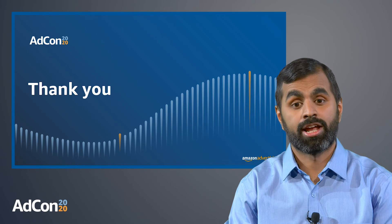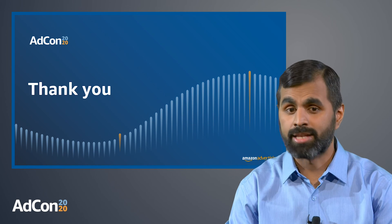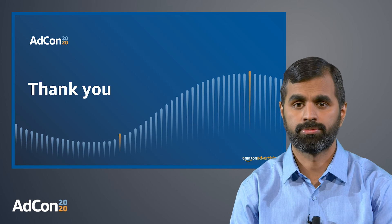Thank you, and I hope you all enjoyed this session and found it very useful. Thanks again and have a great day.